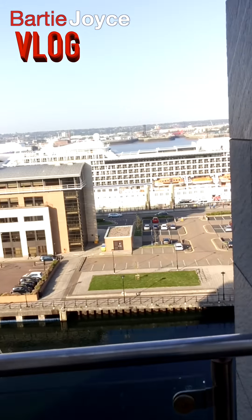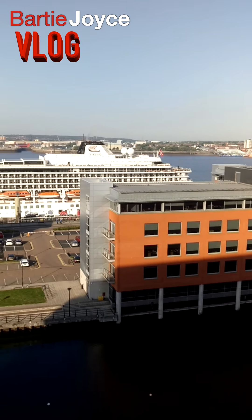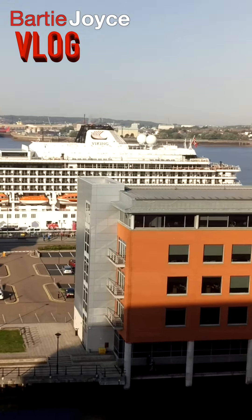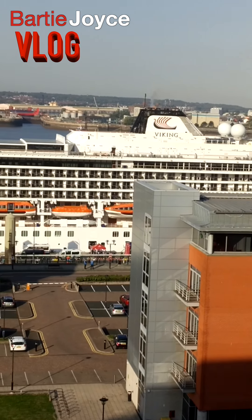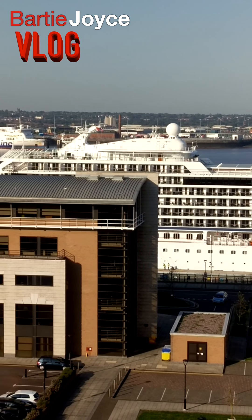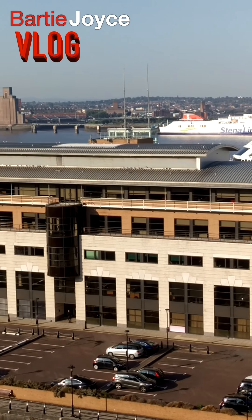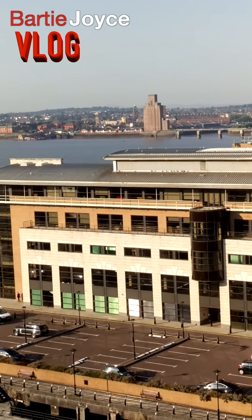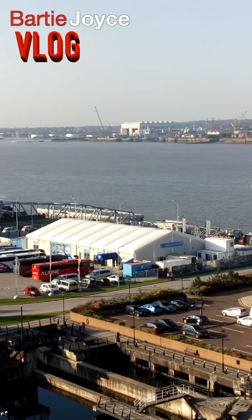And come round here, we've got ourselves some boats. Look at that, for some action. Absolutely amazing, absolutely beautiful. God knows how much it costs to go on one of them. That takes you through the River Mersey — the ferry across the Mersey.